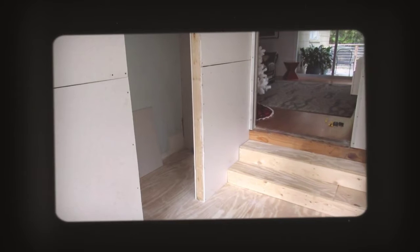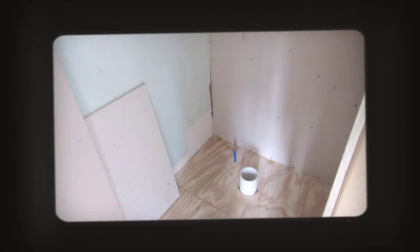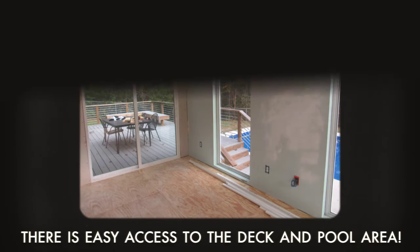Let's check out the new bathroom-to-be. There's the sink area and the potty area. And it looks like they just put in a fan and some recessed light.